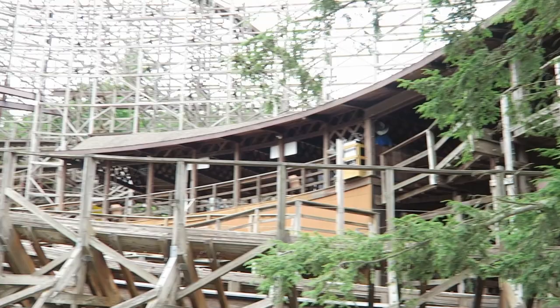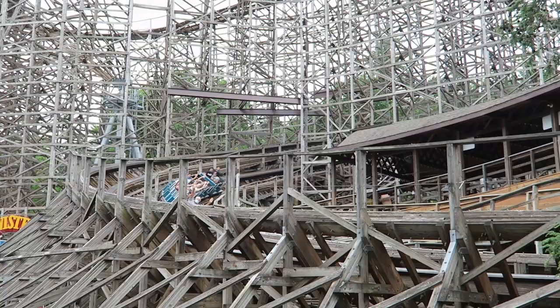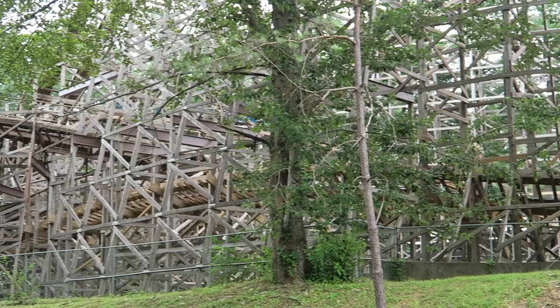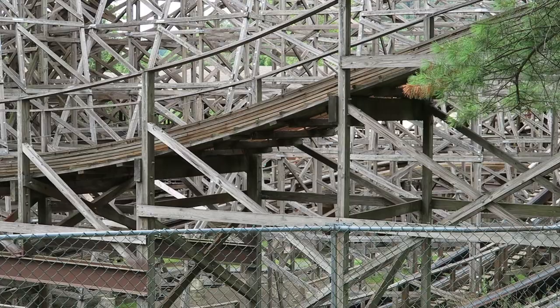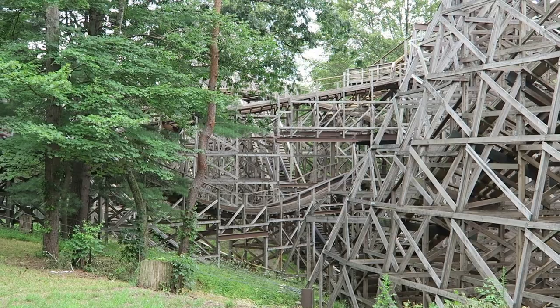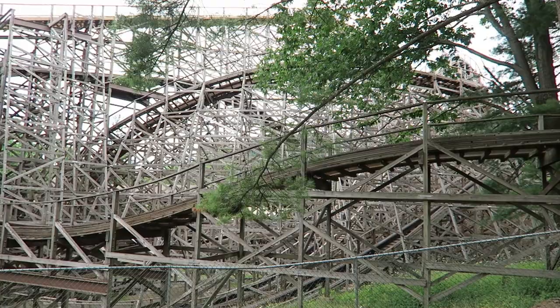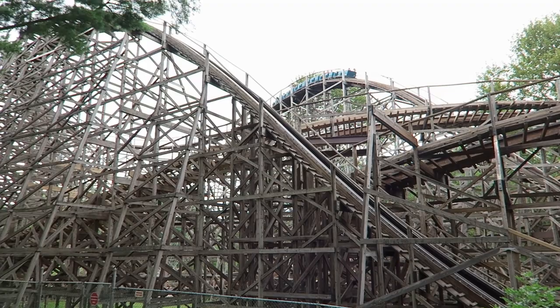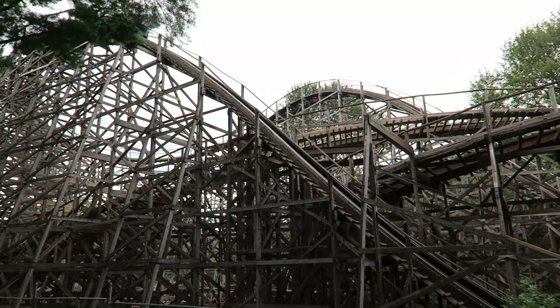It's really impressive how well Knoebels maintains Twister. This wooden coaster has an aggressive layout with elements you'll often find on a GCI. And if you look at some of the early GCIs like Hersheypark's Wildcat, Six Flags America's Roar, and Busch Gardens Tampa's Gwazi, those twisted layouts became incredibly rough due to the heavy PTC trains struggling to navigate the layout — those trains tore up the track. Twister uses the same PTC rolling stock as the early GCIs, but Knoebels takes such good care of Twister that the ride has never become uncomfortable.